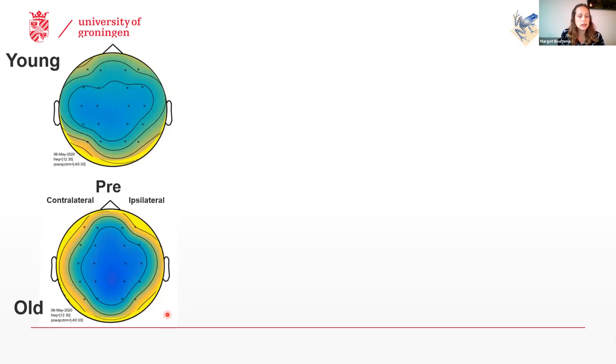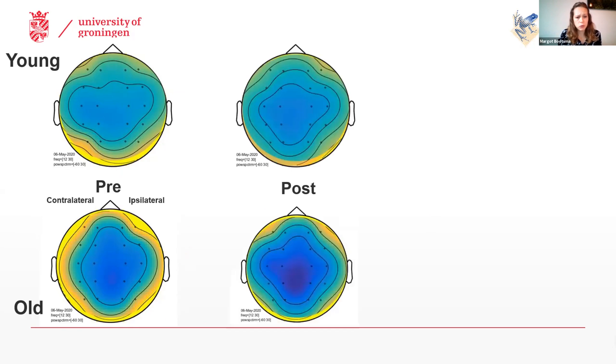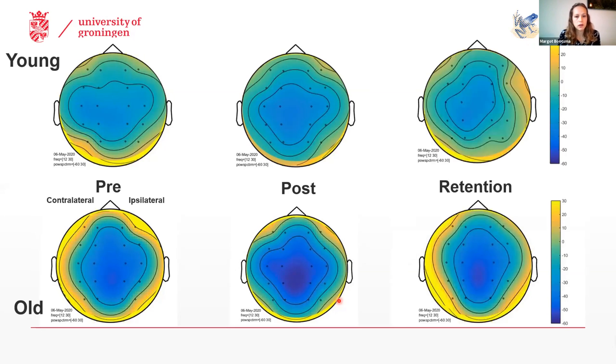What you can see at baseline is that for older adults, the activity pattern was pretty centralized and equally spread across the two hemispheres. We saw a slightly more lateralized activity pattern to the contralateral hemisphere for younger adults. Then as participants practiced the task, we saw a decrease in task-related power. As you can see here, this was mostly apparent for older adults. And when participants came back 24 hours later, we saw an increase back to baseline levels again.